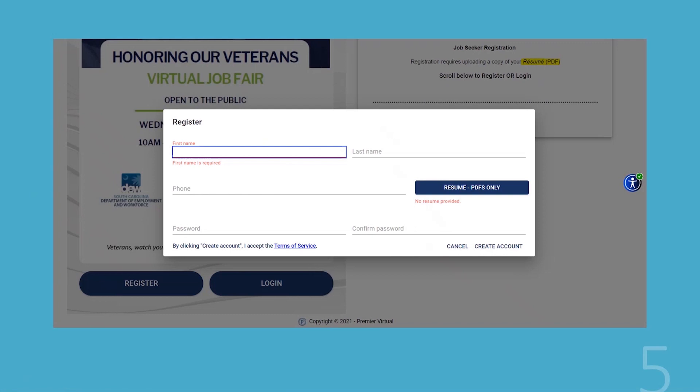That's just to make sure that it will come up on anyone's computer. It will not let you create an account if you don't upload your resume — it will just say no resume provided and just sit there. So you do have to upload a resume.